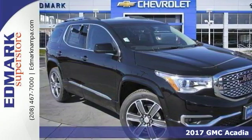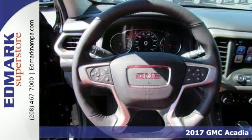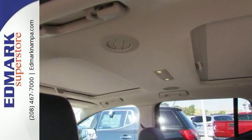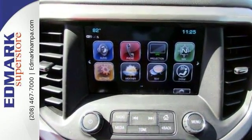Are you looking for a brilliant value in a vehicle? Well, with this handsome 2017 GMC Acadia Denali, you're certainly going to get your wish. This GMC Acadia has a great cockpit layout with all the controls that are easy to find and right where you need them.